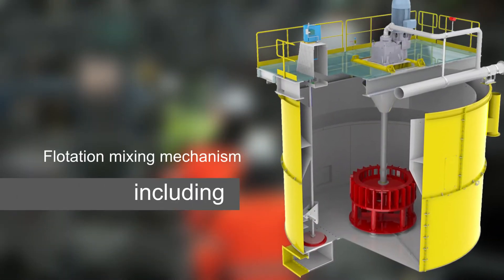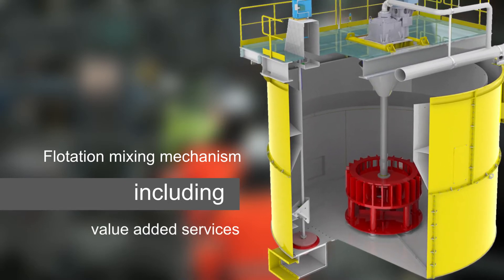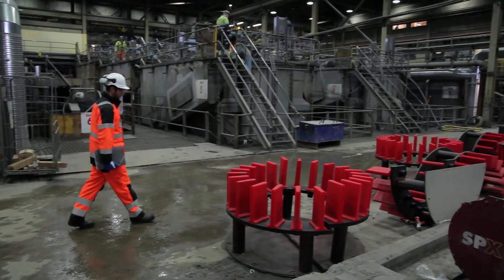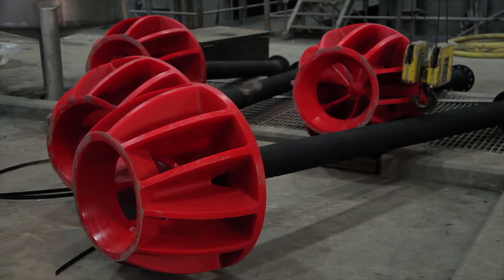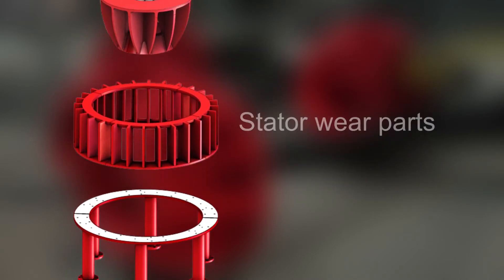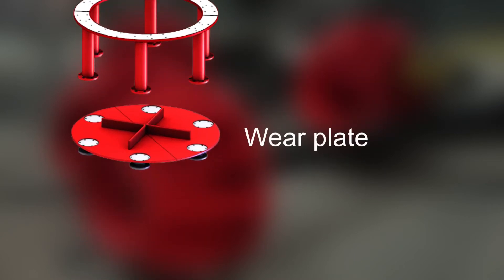Ototec has developed Float Force, a new flotation mixing mechanism which is now available as an upgrade. The Float Force upgrade helps you to improve your existing flotation performance levels. The mixing mechanism disperses air into the slurry, pumps slurry, keeps solids in suspension and creates the right circumstances for bubble particle collision. The mechanism has a direct effect on your concentrator's operational profit.